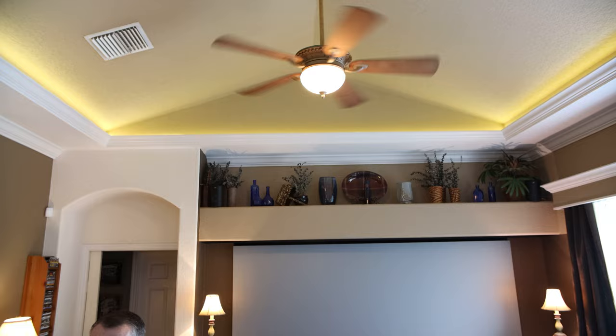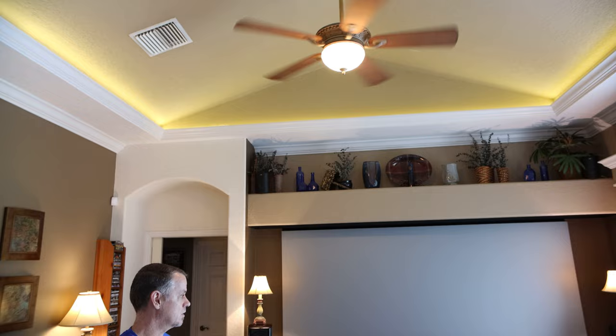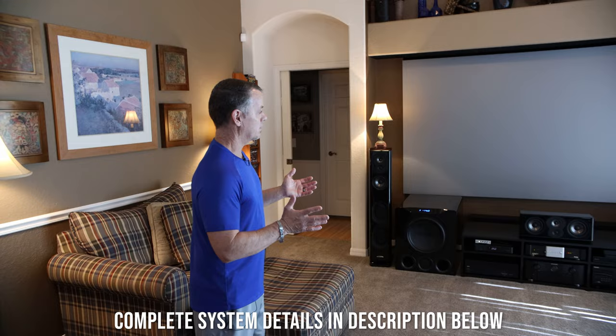My biggest challenge in this whole room and design was surround sound and Atmos, because I've got vaulted ceilings, planter shelves up high, and as I mentioned I have no rear wall. So the front stage was really not much of a problem, but the supporting roles of the other speakers were what really became a problem.